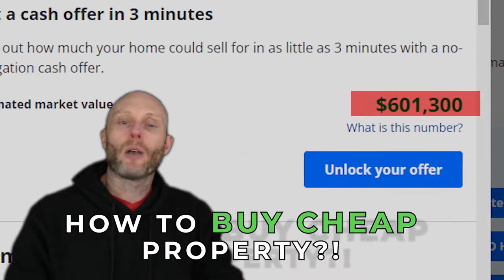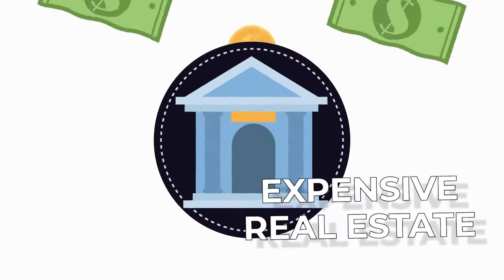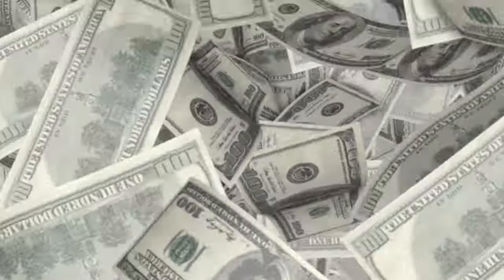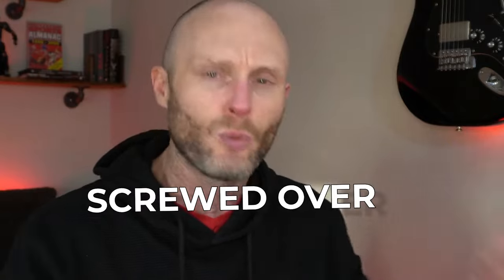How to buy a $600,000 house for as little as $11,000 will be revealed in this video. We're going to talk about an unconventional way of buying real estate — this is dedicated to people who are sick and tired of expensive real estate prices, who want to do something different because they don't have $600,000 lying around and don't want to get hit with super high interest rates.